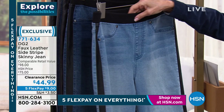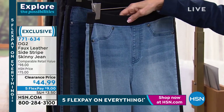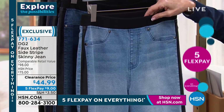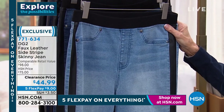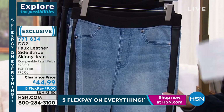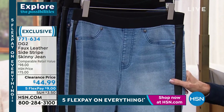it is a pull-on skinny. This is just like the jegging I have on — a nice, comfortable, wide knit waistband. They start in double X small and go all the way up to 3X. By the way, $98 retail value — this is the steal of the hour, from $75 down to $44.